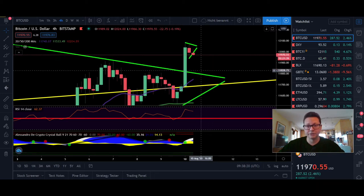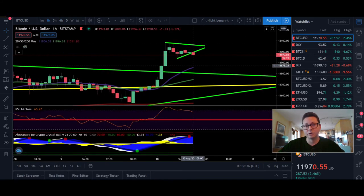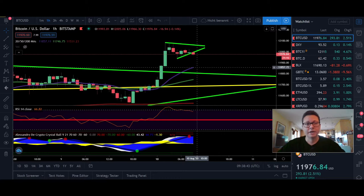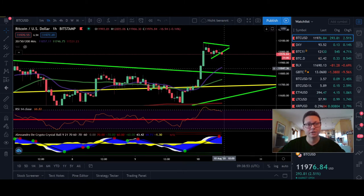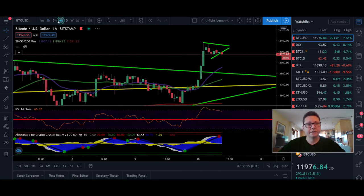Most likely we're going to see a test of $11,800. If we retest and confirm that old resistance is now new support, you can start to scale into long positions — DCA down to these levels and use a stop loss so you won't get liquidated. I'm definitely going to wait on the one-hour time frame for a cooldown, maybe a test of the 20 moving average around $11,860, before I scale in some long entries.